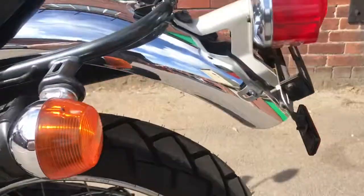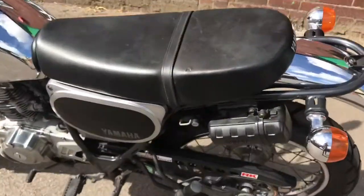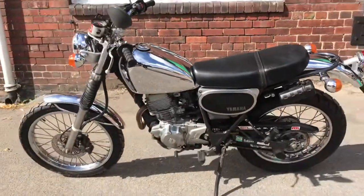Rear rim is good, good rear tyre. On the seat there's one small tear, but it's been repaired. That's the left-hand side.